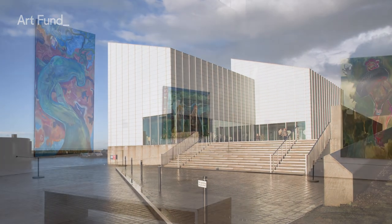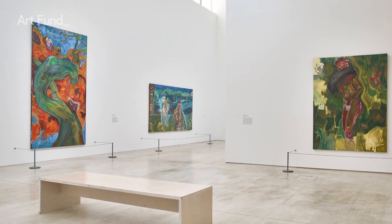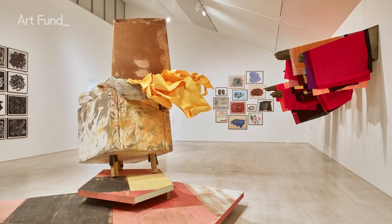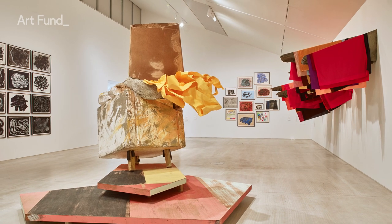The gallery has a rolling programme of temporary exhibitions which makes intriguing links between historic and contemporary art, featuring big-name artists like Grayson Perry, Jean Arp and Tracey Emin.